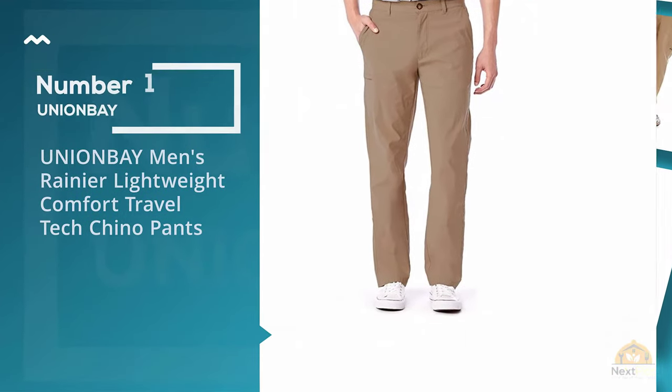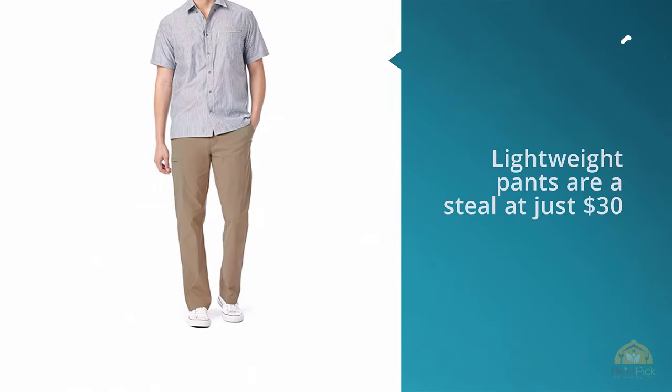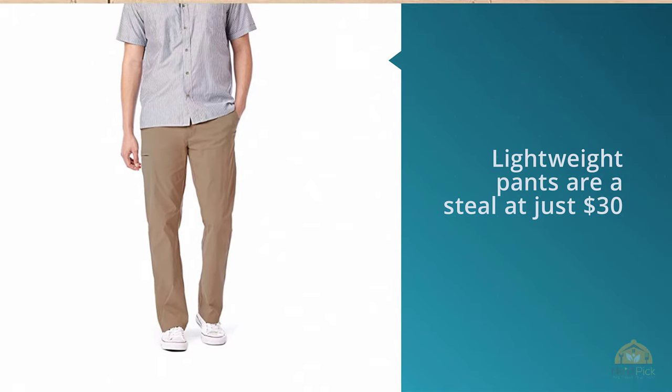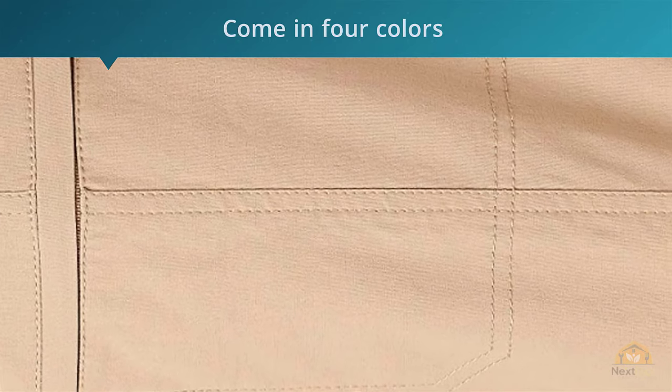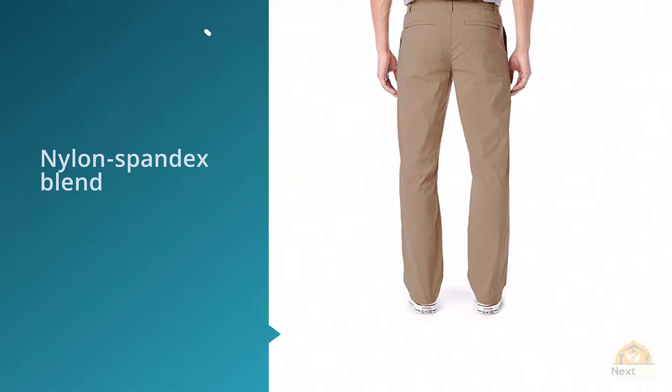Number one, most popular: Union Bay men's Rainier lightweight comfort travel tech chino pants. These lightweight pants are a steal at just under $30, depending on the size and color combinations. These chino pants come in four colors: charcoal, navy, black, and khaki.